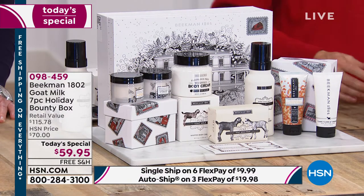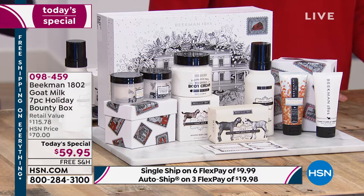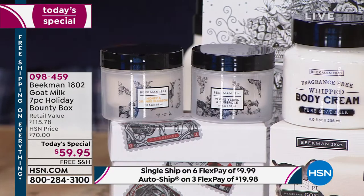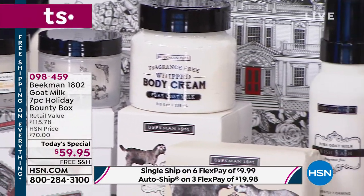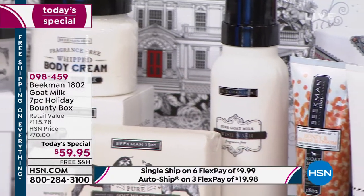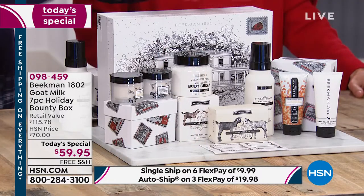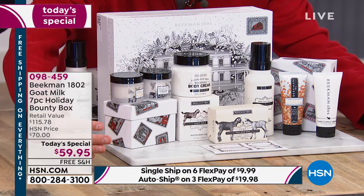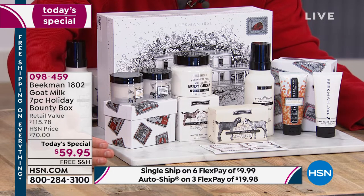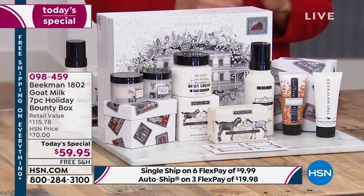The Fabulous Beekman Boys — Dr. Brent and Josh — are here, along with the goats, building this neighborhood neighbor by neighbor. If you are new, you are looking at the perfect place to treat your skin, to lavish your skin, to love the skin you're in. They're delivering the goat milk difference, closest to your natural skin's pH, and the biggest value — look at this Holiday Bounty Box for 2019.